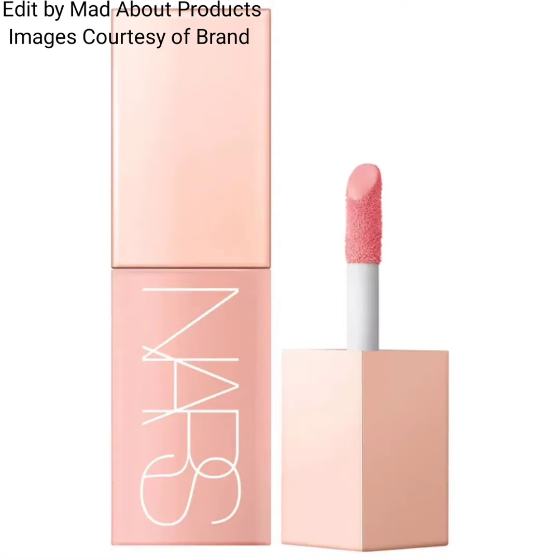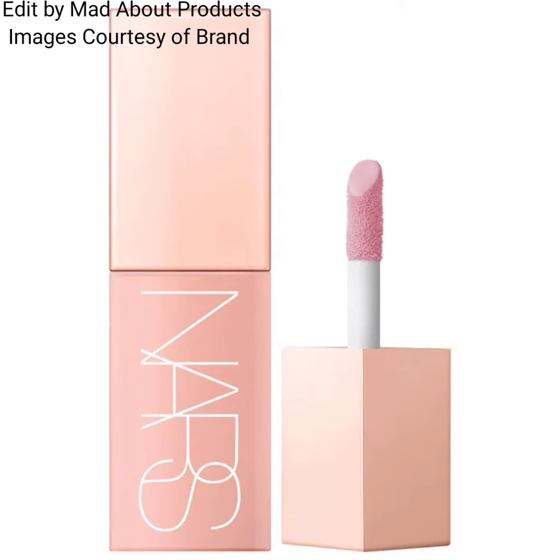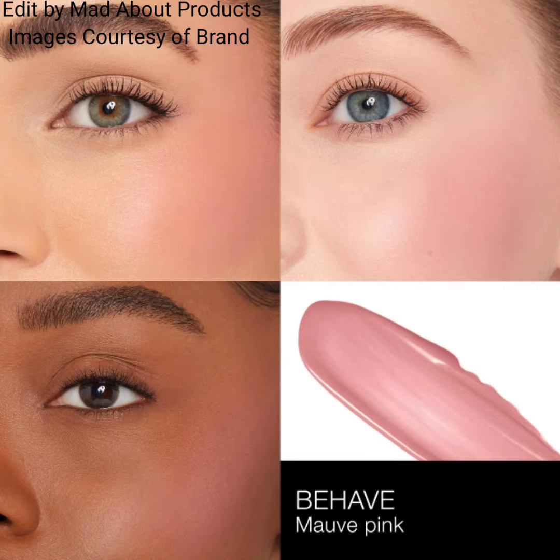It creates a lasting, natural-looking glow with a buildable, transfer-resistant formula that blends without streaking, infused with sodium hyaluronate for eight hours of hydration. The price of this new Afterglow Liquid Blush is $32, and it's available in six amazing shades.